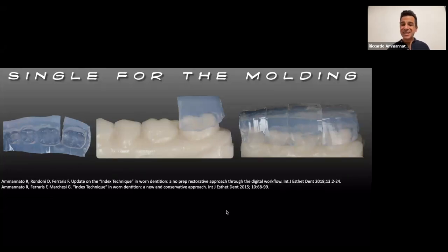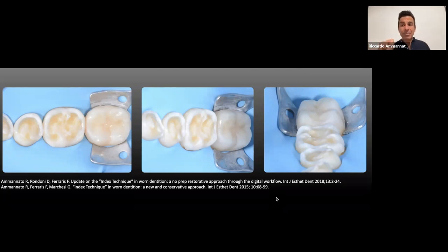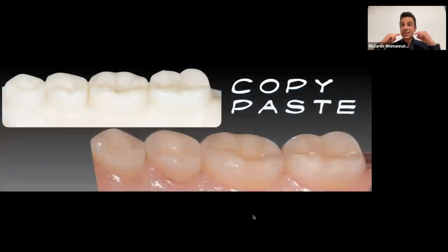With a surgical blade, I cut each index — which was used for the mock-up — sextant by sextant, cutting across the interproximal area to achieve six single indexes. This is what I call the 'copy-paste' or 'full molding' approach: I'm copying the wax-up decided with the technician and pasting it onto the worn dentition with no preparation whatsoever — purely additive, no prep — one sextant at a time. You see here the second molar, then the first molar and two premolars.